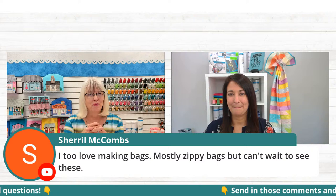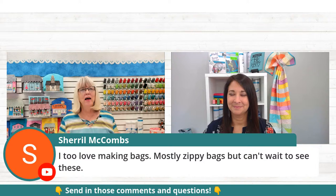I have enjoyed making this clutch — it's really so easy and goes so fast. Cheryl McComb says she loves making bags, mostly zippy bags, but can't wait to see these. This is different than a zippy bag. It can be used for very casual or really dressy occasions — a clutch you carry to the theater or out to dinner, but you could also make it super casual. The one we're showing today is the Vintage Clutch Collection 2, and it has a real casual feel.